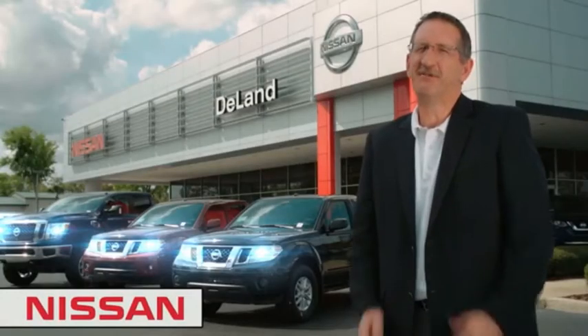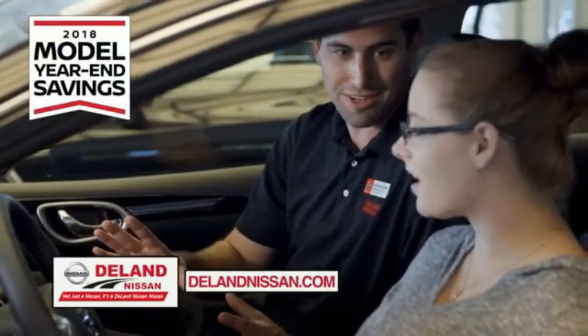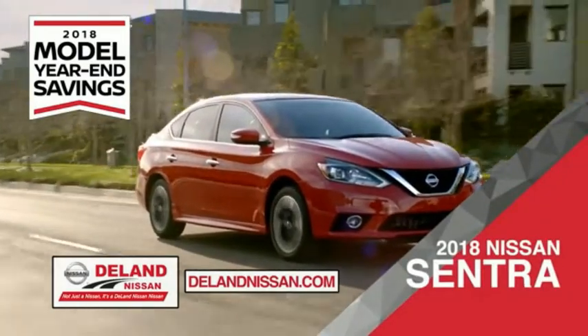Hi, I'm Kurt Dine. Before you buy, give us a try. Get ready to play big and save big with DeLand Nissan during the 2018 model year in savings event. Save on the 2018 Nissan Sentra — impressively styled and crafted just for you.